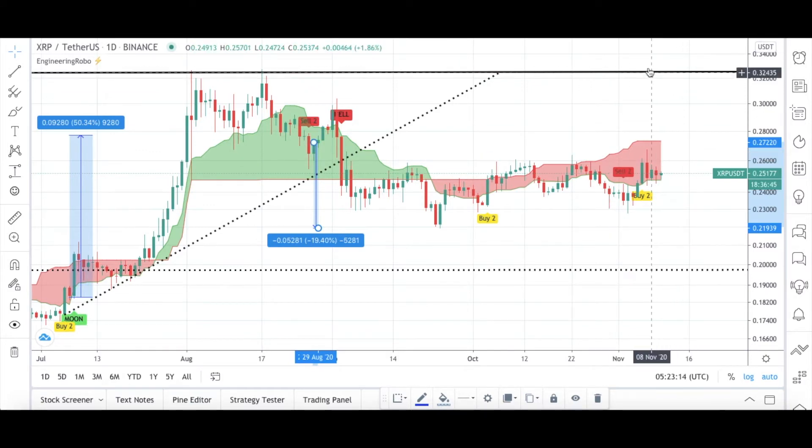So what should be the next step right now? I have my resistance level and my support level here. If you would like to buy XRP, you can buy at Engineering Robo's signals, or you can buy at my resistance level when the candles open and close above it for one day. Or you can buy when the candles reach my support level. Engineering Robo is not fully bullish for XRP/USDT, but since the buy-two signal is present, we have hope.